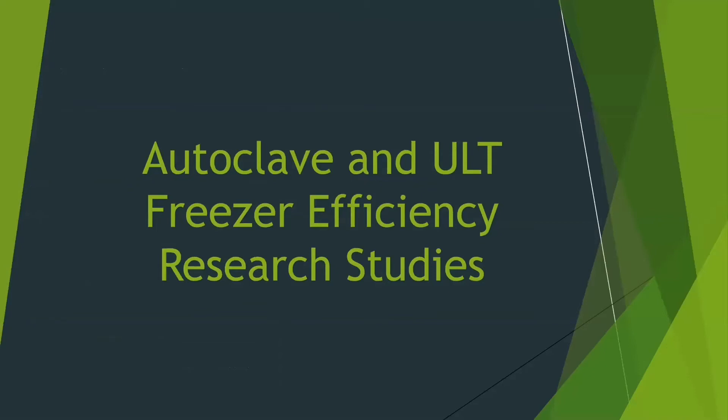Hello again, and I will now talk about the final section of this webinar, which focuses on the autoclave and the ultra-low temperature, or ULT, freezer research studies. These research projects can also be referred to as water and energy efficiency studies, respectively.